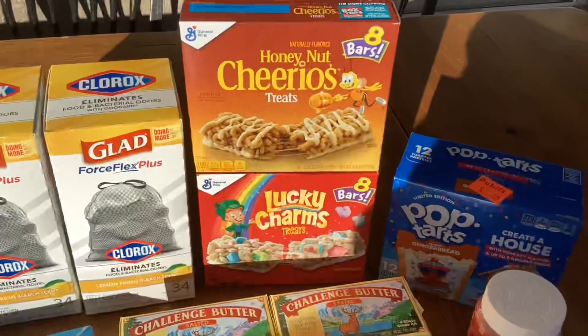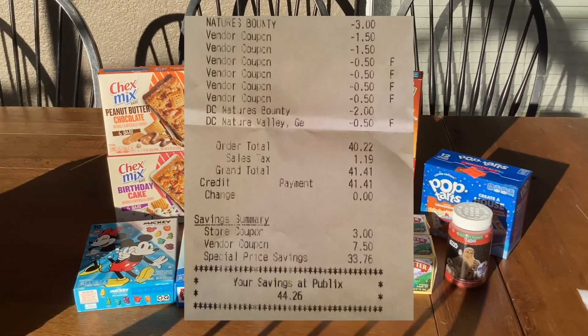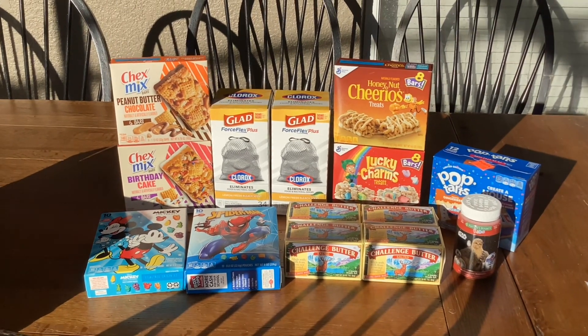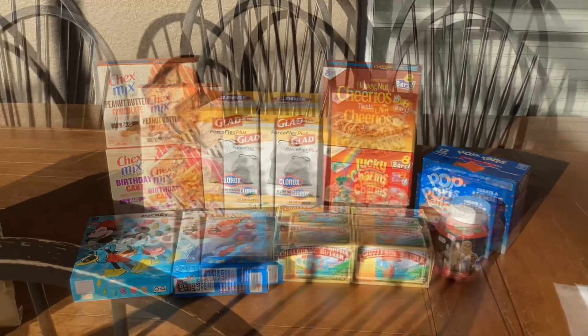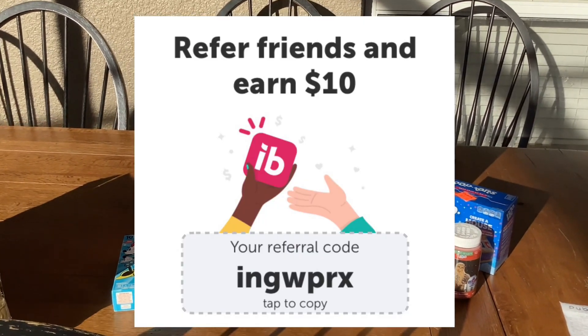In the store I paid $41.41. I submitted my receipt to Swagbucks and got $4.00 back for the trash bags, and I submitted my receipt to Ibotta and got $4.50 back.